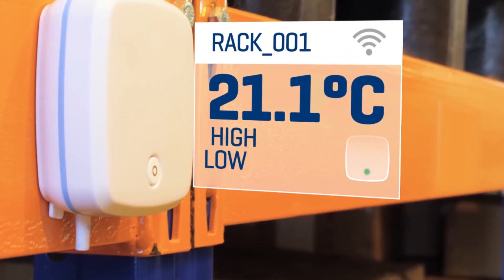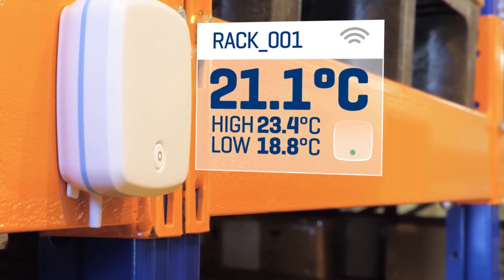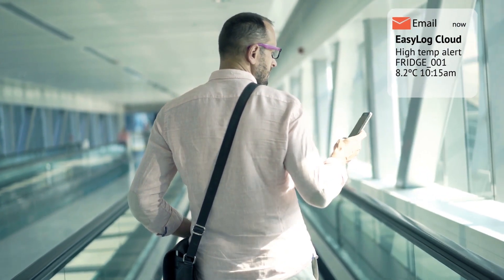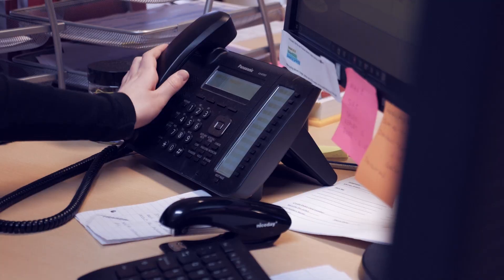Filter out information overload by only getting the alerts and reminders that really matter. Do not worry if you're not sure exactly what you need to measure or even how — our customer support team is always happy to help.